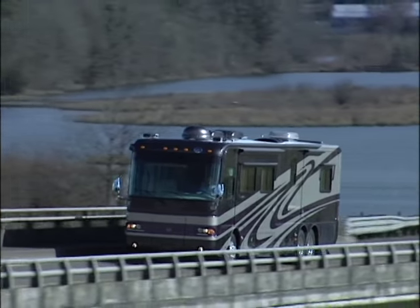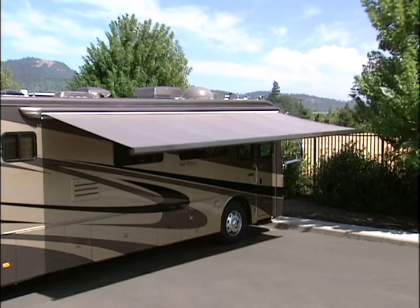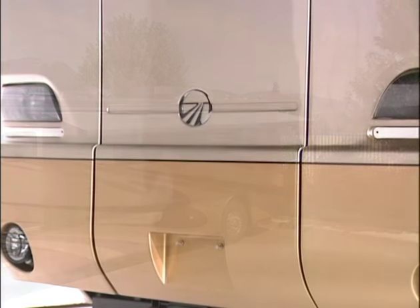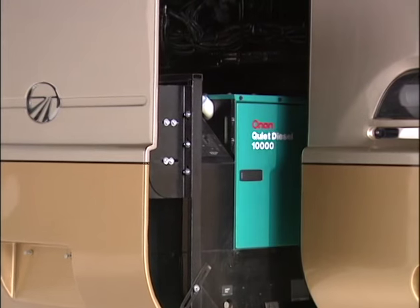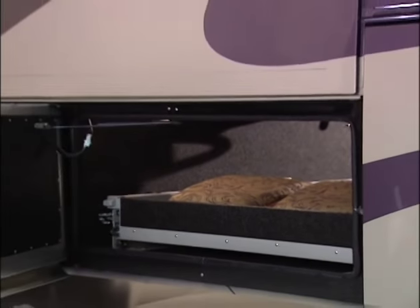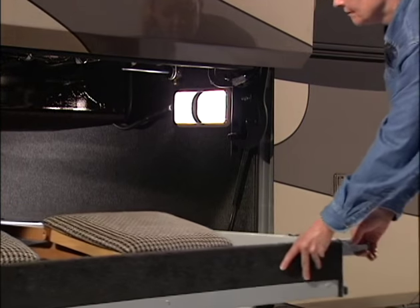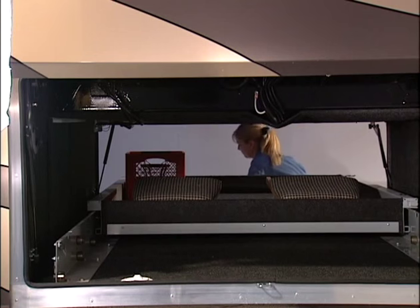Now let's step outside for other important features found on the Dynasty. The Girard Automatic Awning provides a large area of shade on sunny days and is color coded to match the body paint. It operates from either inside the coach or by remote control. The 10K Onan diesel generator offers plenty of power for this large coach and is easy to access thanks to the convenient powered slide-out feature. It's located at the front to help balance the coach. Dynasty's bay doors are fully insulated and offer the convenience of remote locking mechanisms. The large pass-through storage areas with optional slide-out trays hold up to 1,000 pounds of storage, allowing you to pack without hurting your back.